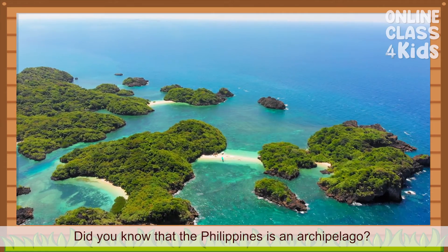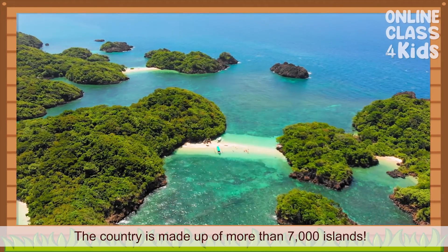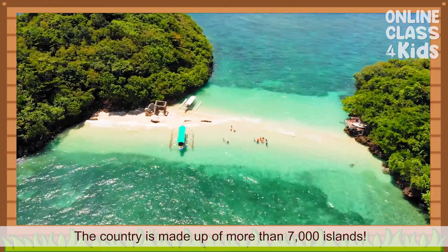Did you know that the Philippines is an archipelago? The country is made up of more than 7,000 islands.